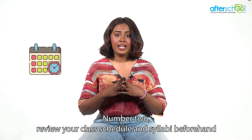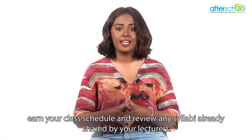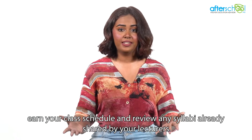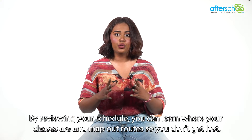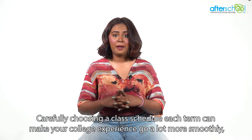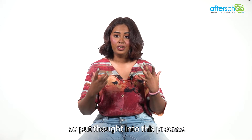Number two: review your class schedule and syllabi beforehand. Learn your class schedule and review any syllabi already shared by your lecturers. By reviewing your schedule, you can learn where your classes are and map out routes so you don't get lost. Carefully choosing a class schedule each term can make your college experience go a lot more smoothly, so put thought into this process.